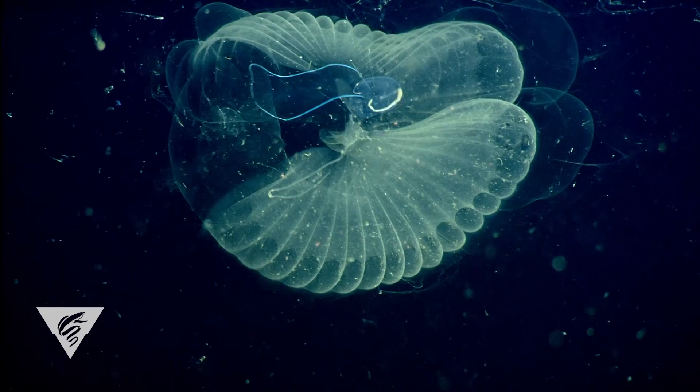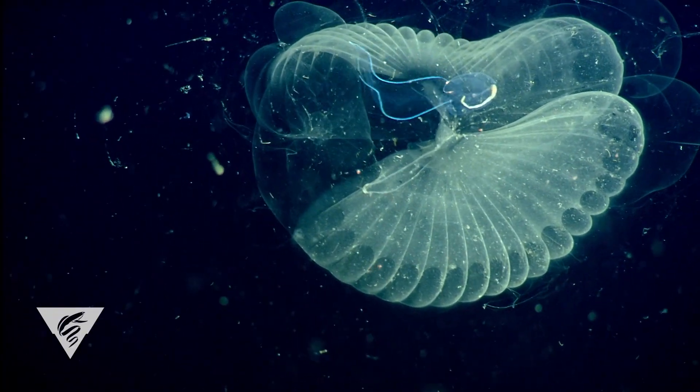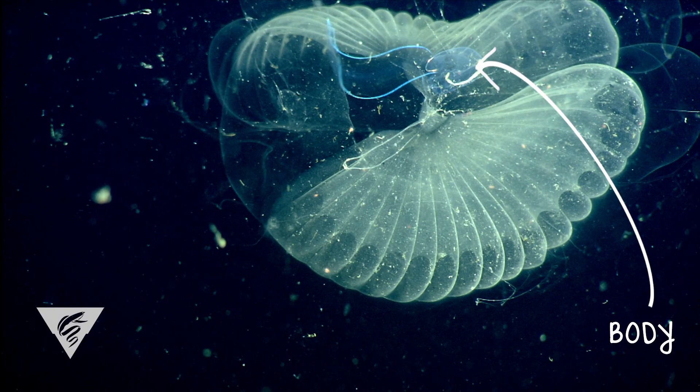Meet the giant larvacean, Bathycordius. The animal is actually the blue tadpole-looking thing — this is the body and this is its tail.